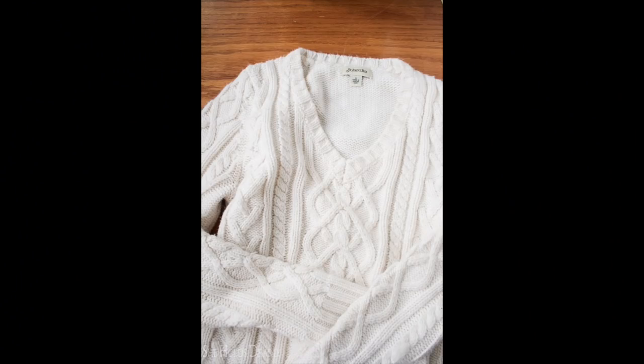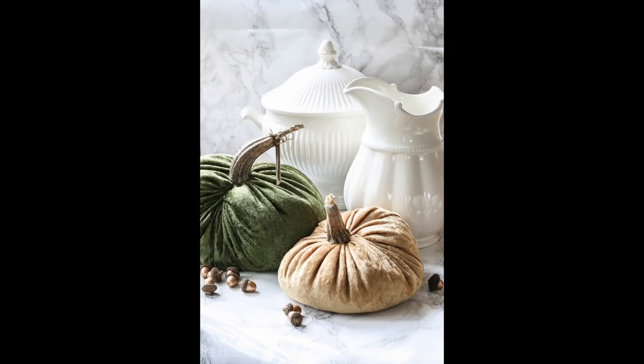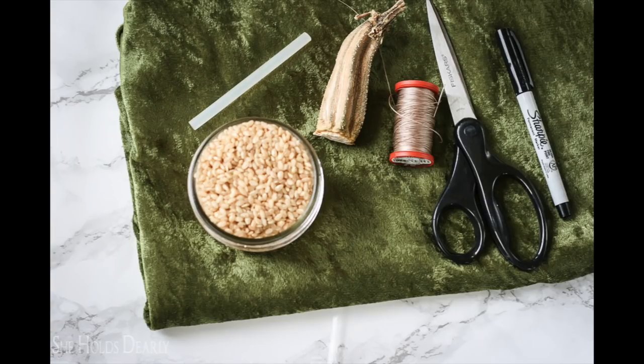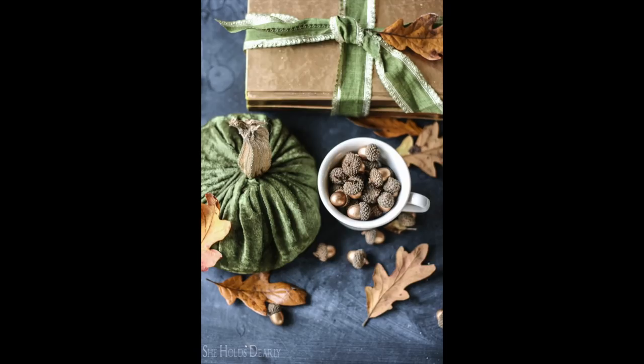I'm going to give you a couple of ideas that you can hand sew — super simple. You can take a simple sweater like this one I got at the thrift store, cut off the arms, and turn it into a sweater pillow that you just hand stitch. The second idea, which requires barely any sewing, is my velvet pumpkin tutorial. I actually used real stems saved off of zucchini and squash — I waited until the pulp decayed, cleaned it off, and hot glued them on top of my velvet pumpkins, which I filled with rice. They make a really beautiful gift and can be used year after year.